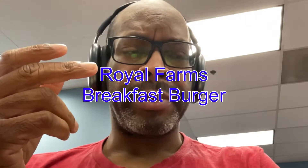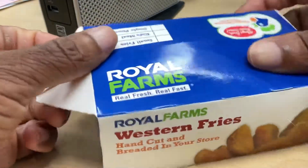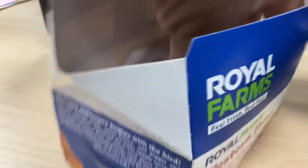We are going to try what's called the breakfast burger, but it's available all day. I'm going to switch the camera over, take a look at it, switch it back, and try it — very simple. The breakfast burger is nothing special, nothing new — just a bunch of different items all rolled into one.